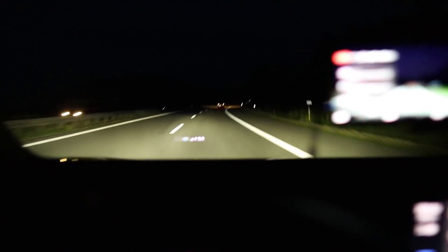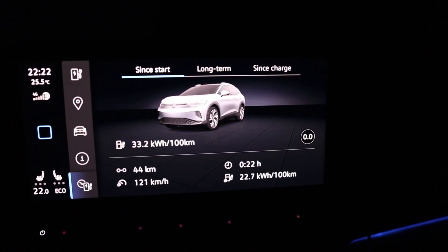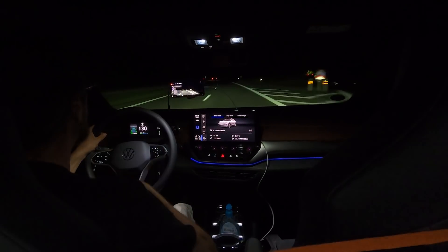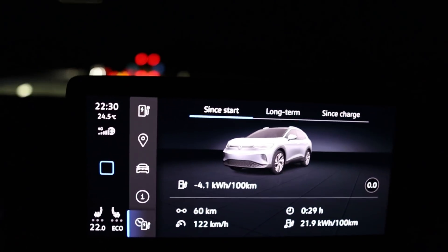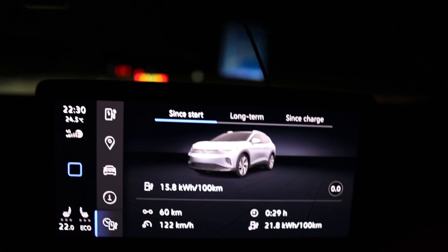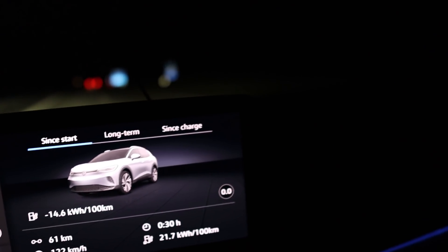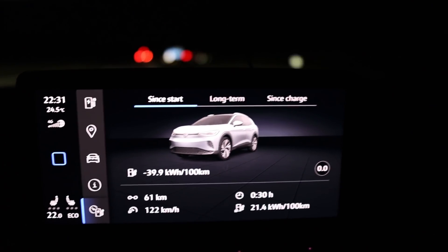I turned around about 10 minutes ago. With the ID.3 there was a red light, now there wasn't, so I'm going a bit uphill and that's why consumption is a bit higher. But average speed looks the same. We're almost at the same endpoint — I had to slow down slightly for a car in front but he's gone. As I pass the sign the reading settles at 216 watt-hours per kilometer — that's 20 watt-hours per kilometer more than the ID.3, exactly 20.